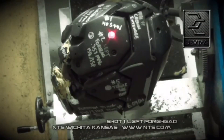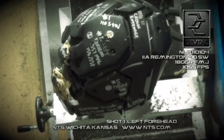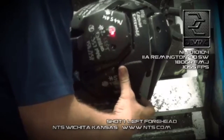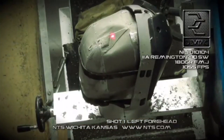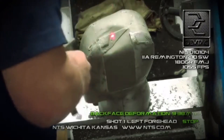Shot number one, NIJ-010104, Level 2A. Remington, 40 Smith & Wesson, 180 grain, full metal jacket, 1,055 feet per second plus or minus 30 feet per second. Shot number one on the left forehead was a stop at 1,070 feet per second. Back face deformation: 9.38 millimeters.